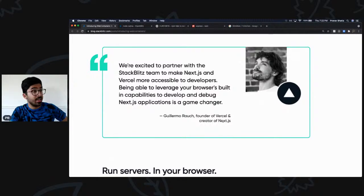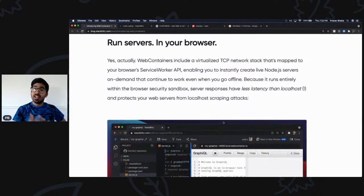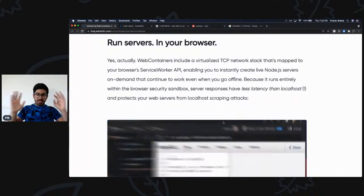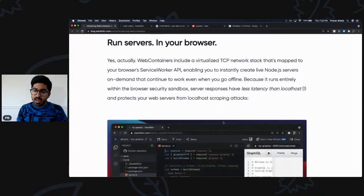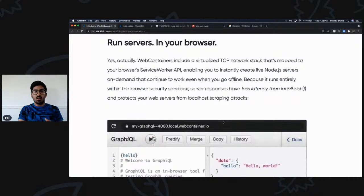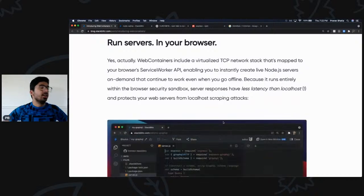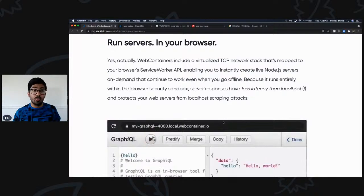The creator of Next.js also has nothing but good things to say about this approach. Running servers in a browser is actually possible — it provides a TCP network that can be mapped to the browser's Service Worker API. Simply put: you can run a localhost server on any port in your machine, and access it the same way you'd access any Node.js server running locally. All the API calls your server hosts — you can make them from your Angular, Vue, or React application.